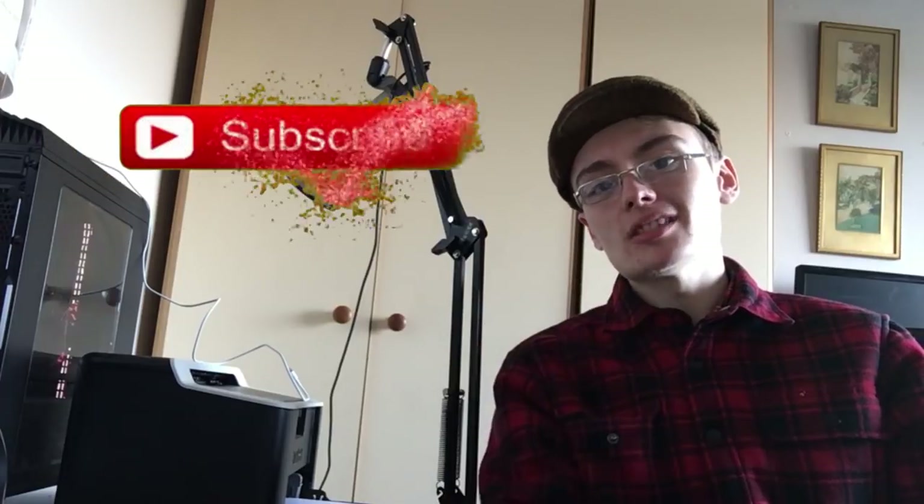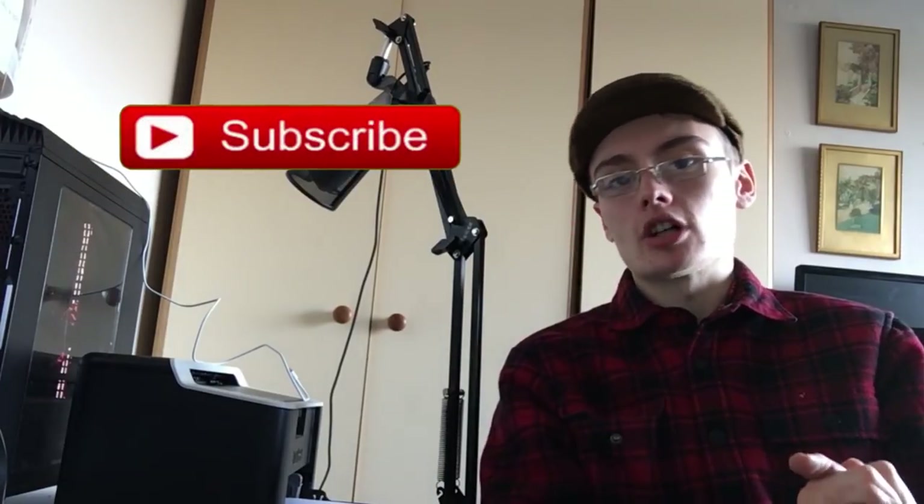I'll stop rambling now — probably rambled for long enough. I will see you in the next one guys, hope you enjoyed the video. Give it a big like if you haven't already and please do subscribe if you like the content on this channel. See you in the next one!